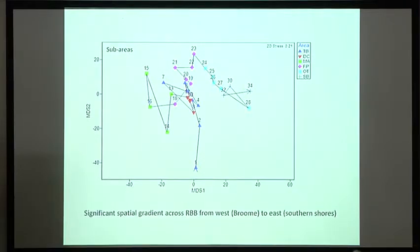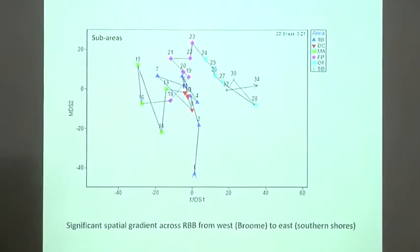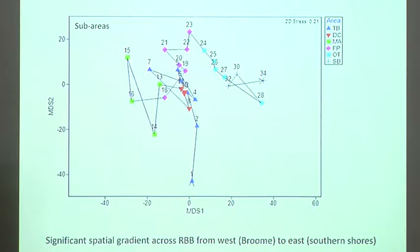We also wanted to see whether the change around the bay was statistically significant. The ordination plot — where points close together have similar fauna and points further away have different fauna — shows a trajectory of distance from Town Beach and Dampier Creek all the way around to the southern beaches and One Tree. This demonstrates a statistically significant change in fauna as you go around the bay, which is important to understand when designing a monitoring programme.